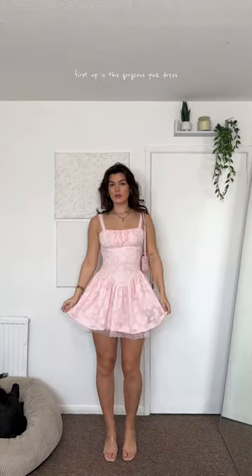I got some spring bits from Pretty Little Things I need to show you. First up is this gorgeous pink dress — I'm in love with it. It fits so amazingly and the quality is insane.